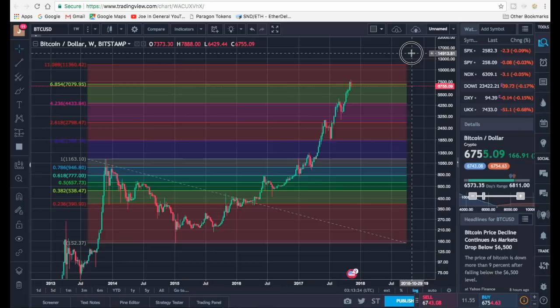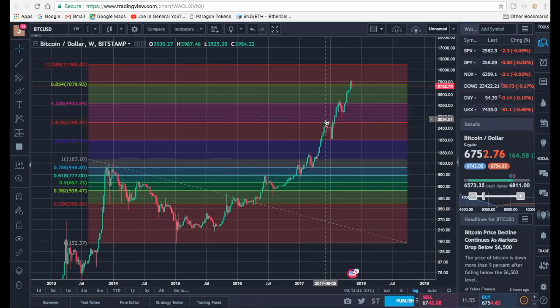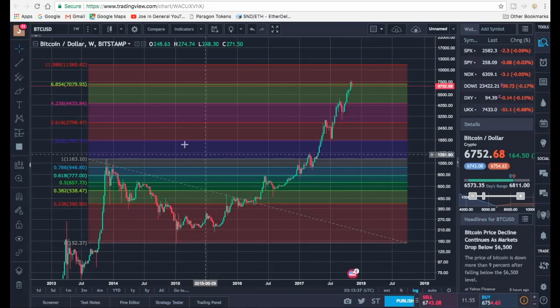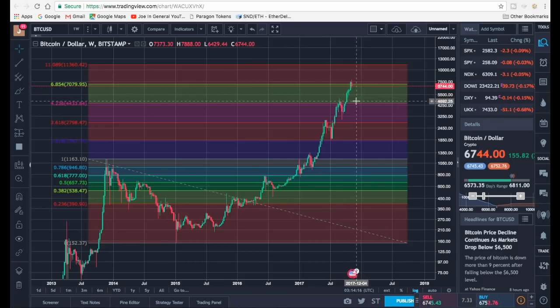The most likely scenario - more than a 50% chance - was that we may see a pattern playing out again, where we come up to and pierce a little bit above a key Fibonacci level. Based on the old high of $11,630 and old low of $150-$240, we saw in April this year we blew through the 1.618 level, pierced above, then retraced back down to the 1.618. Then we came up to the 4.236 Fibonacci level, had a pierce above, and then went all the way back down close to the 2.618, which matched the old high.